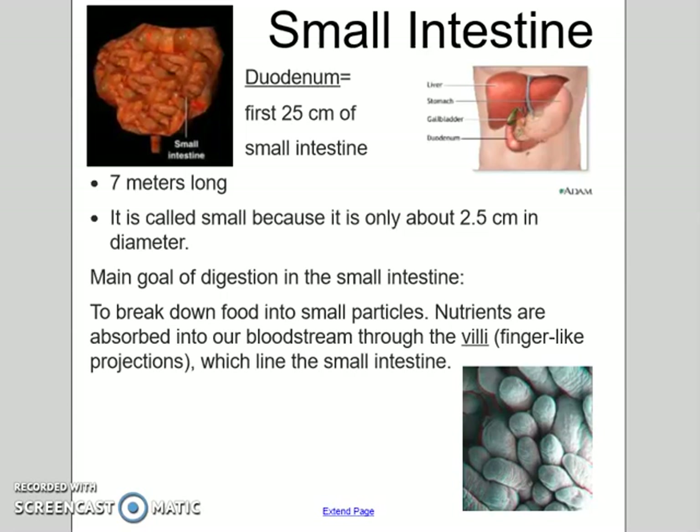The main goal in your small intestine is to break down those nutrients. There are little finger-like projections lining your small intestine called villi, and they're going to absorb those nutrients from all the food that you eat and send them to your bloodstream so that your circulatory system can carry them to the rest of your body.